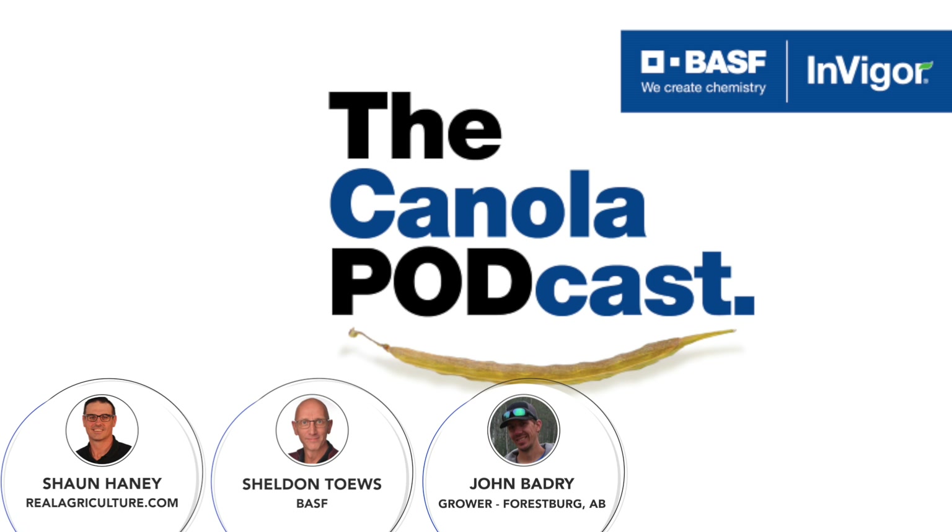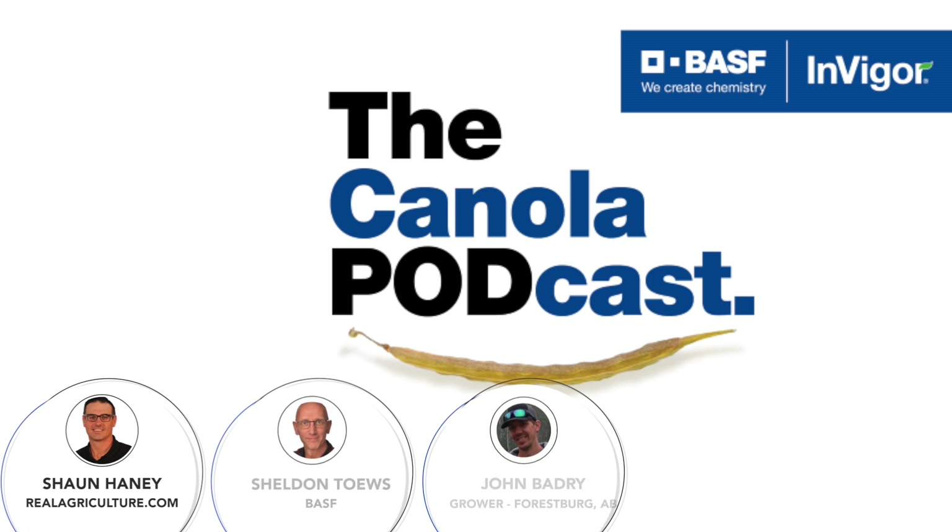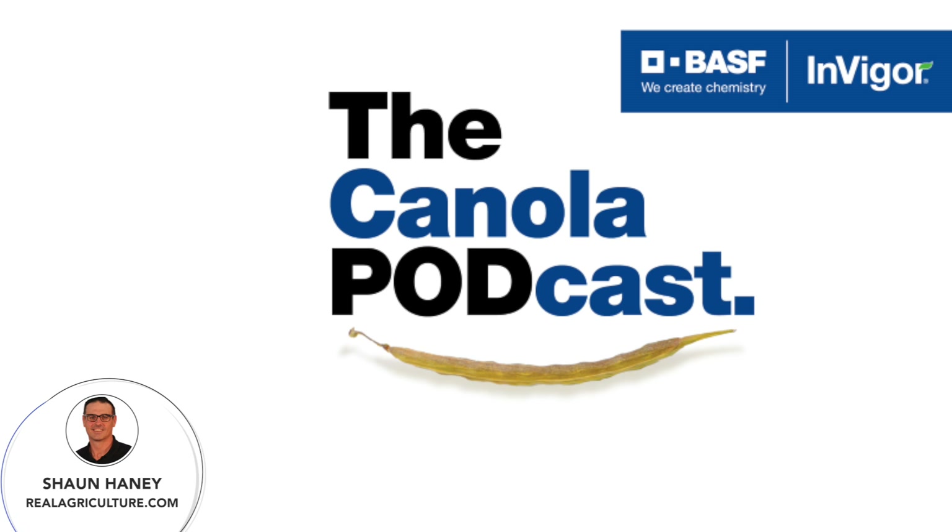Big thanks to both Sheldon and John for joining us to discuss the demonstration strip trial program and how it can help in selecting high-performing canola hybrids for your farm, no matter where you are in western Canada. Thanks for listening, and don't forget to visit canolaschool.com to check out all the great timely videos throughout the growing season from Real Agriculture and BASF — it really provides everything you need to know about growing canola. Have a great rest of your day, everyone.